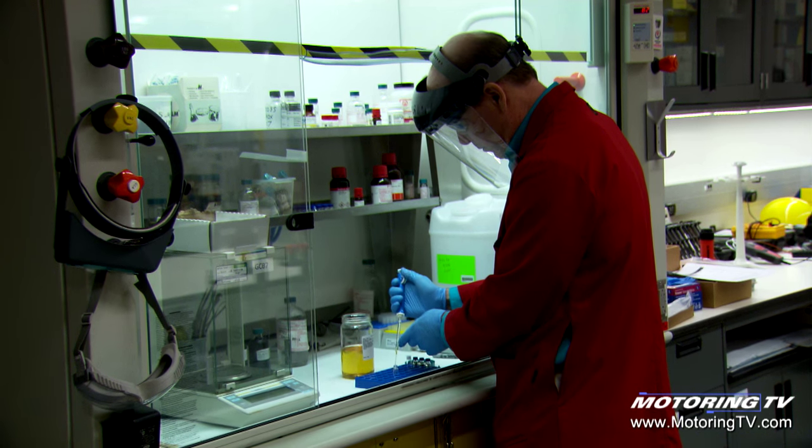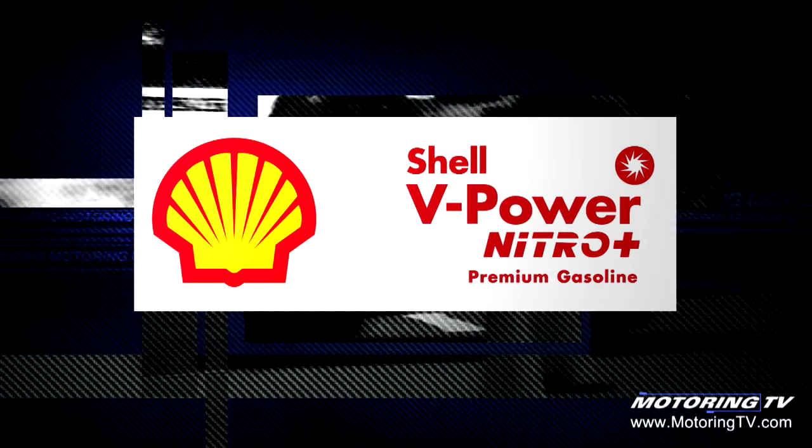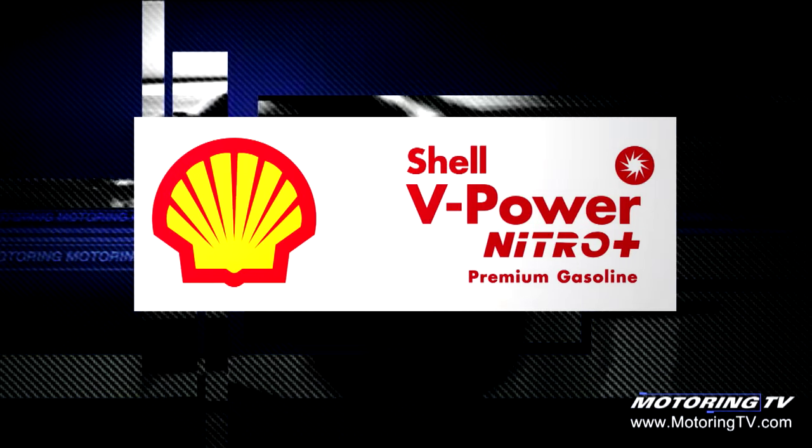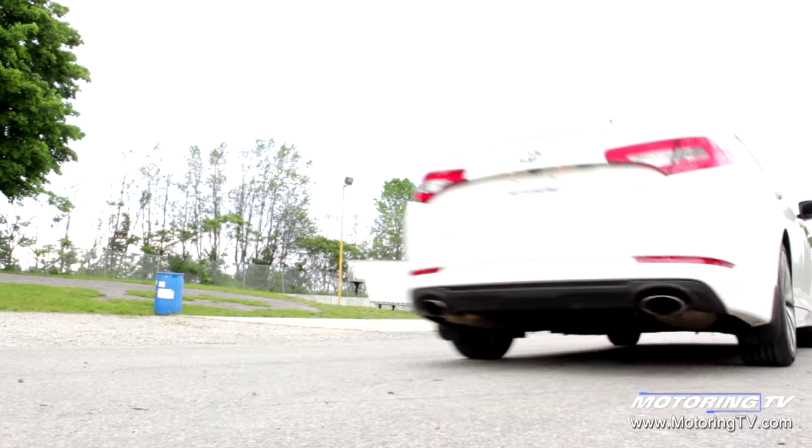After years of research by fuel scientists, Shell has introduced Shell V-Power Nitro Plus Premium Gasoline — the only fuel currently on the Canadian market making claims about protection from wear and corrosion.